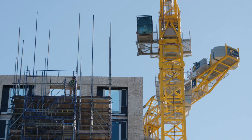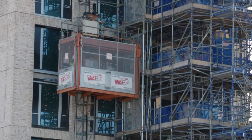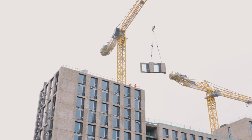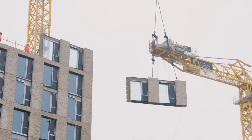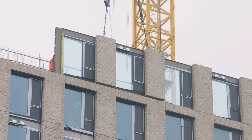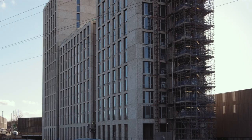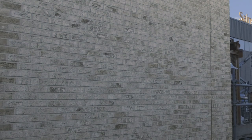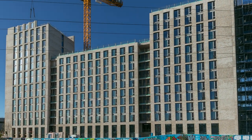The Selly Oak Student Accommodation Development continues FP McCann's relationship with InterServe, following on from the successful PRS scheme at Hagley Road. The accommodation block here at Selly Oak consists of 418 bedrooms over 18 floors. The ground and first floor are in-situ concrete build which is clad with FP McCann precast brick-faced panels. Above the first floor, the building is precast modular off-site construction.